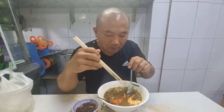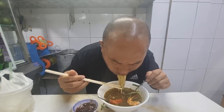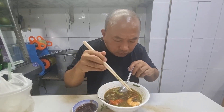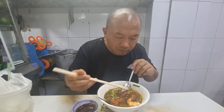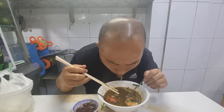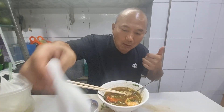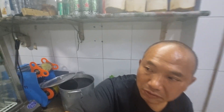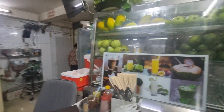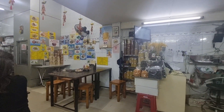Let's go to the Ben Thanh Market, just one block down. Usually at night you go outside — it's a long strip. The Ben Thanh Market is right here — at night you sit outside. This is the Ben Thanh Market.